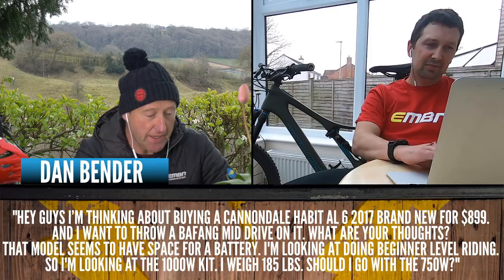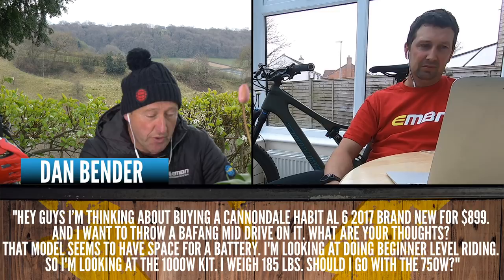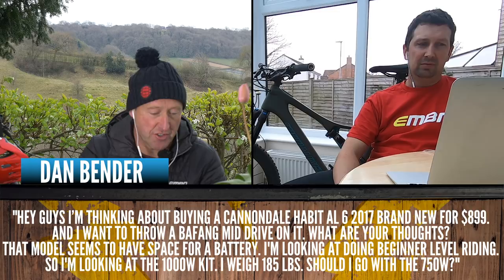Dan Bender is thinking about buying a Cannondale Habit 6 ALSX 2017, brand new for $899, and thinking of putting on a Bafang mid-drive. The Cannondale seems to have a space for a battery, and he's looking at a 1,000 watt-hour kit, weighs 185 pounds. Should he go for the 750W or the Bafang kit? I've ridden the Bafang kits and they're super silent — I think they're incredibly reliable and there's a huge amount of range. But you need to think about how much you're going to be using the bike on the road, because obviously there are legalities around that.